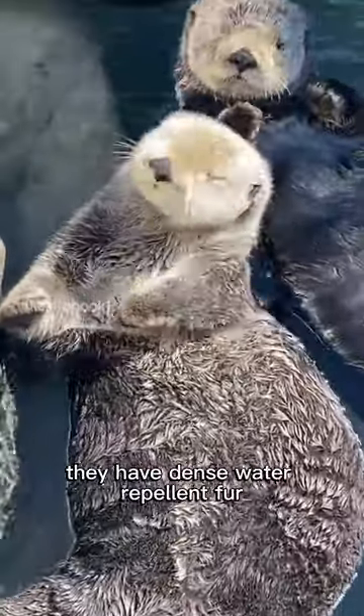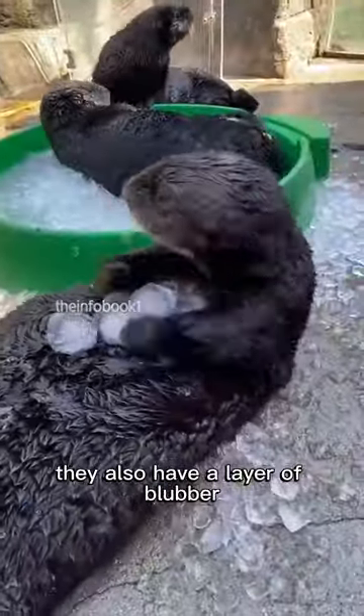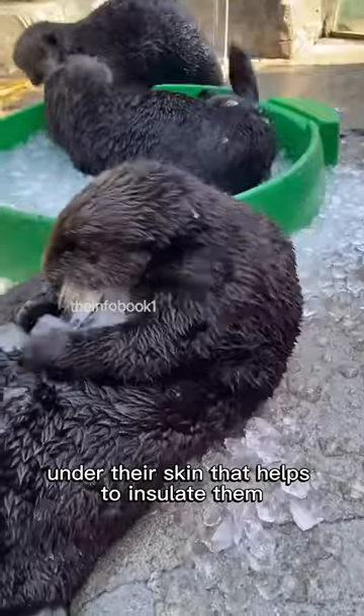They have dense, water-repellent fur that helps them stay warm in cold waters. They also have a layer of blubber under their skin that helps to insulate them.